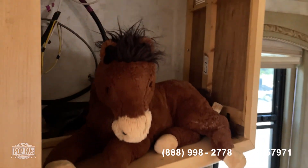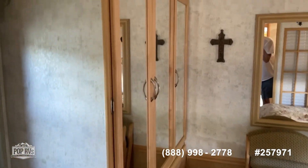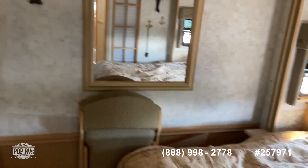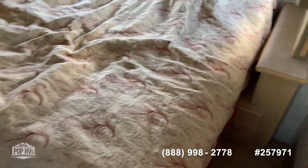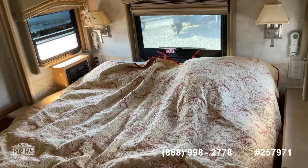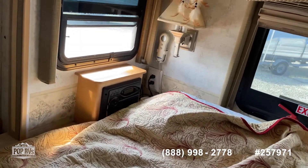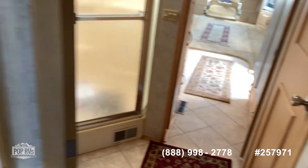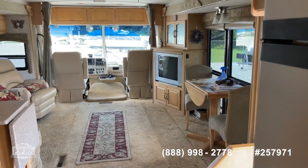Walking further in here — he took the TV out; he just puts one in when he's got it in use. Nice size, quite a bit of storage, nice size closet. Here are the two folding chairs. This is a queen-size bed that you can walk around, with storage underneath and a Sleep Number mattress. Nice radio at the side. Day-night shades throughout — lots of room in here, which is awesome.